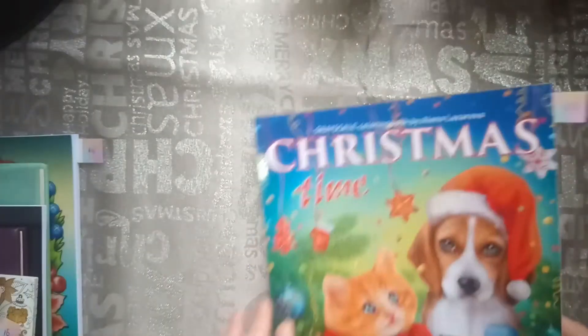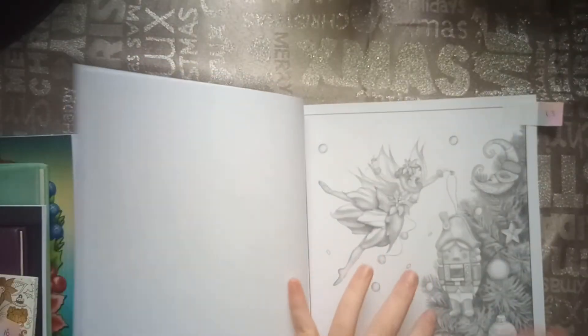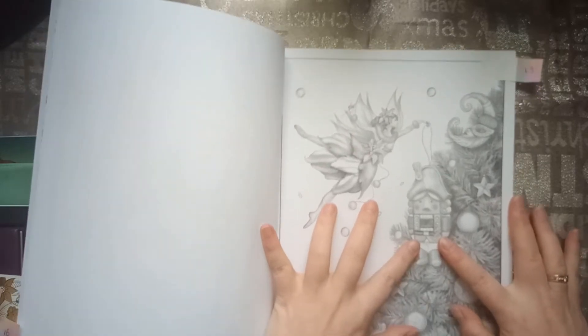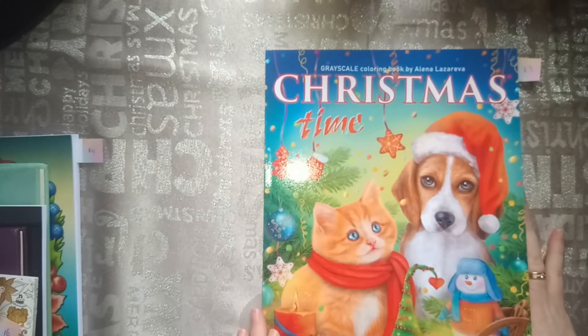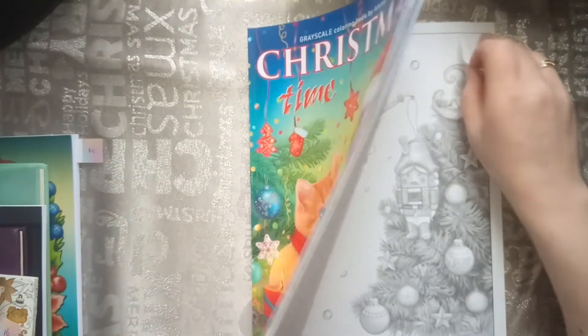Then we have to find a toy soldier. That one was very hard for me. I have to find the coloring book — here it is. But I found them! I don't know what is okay, but this is for me the toy soldier. And that was in the coloring book Christmas Time by Elena Lazareva. So that was number thirteen.